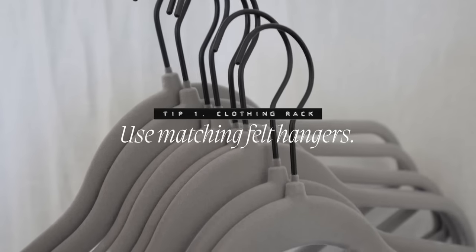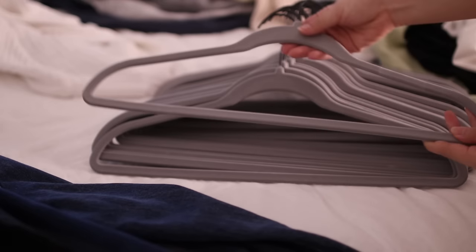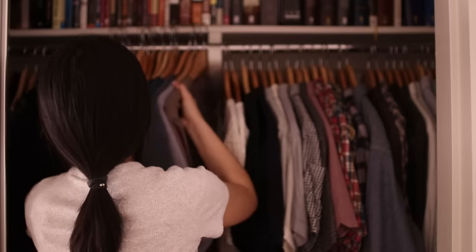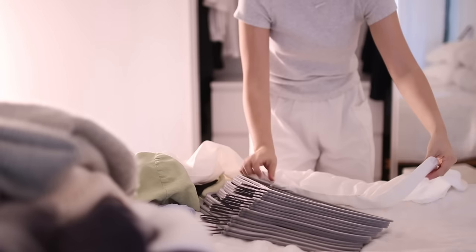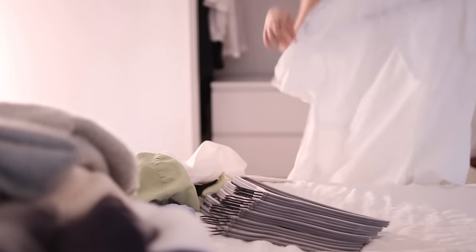My very first tip is to use matching felt hangers. I got these matching gray felt hangers with a black hook — I chose gray because white and black ones show dust more. I previously had wooden hangers and would still recommend them, but what I love about felt hangers is that they take up so much less space and have a non-slip grip, so clothing is less likely to fall off when you're pulling things out of the closet.